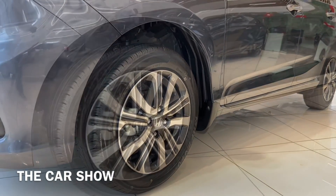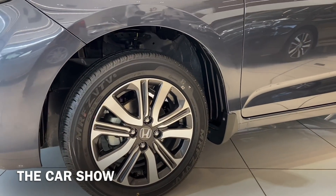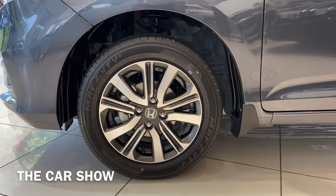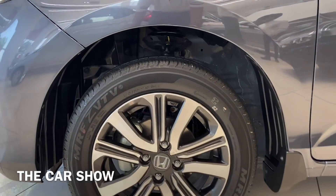First of all, this car gets 15-inch machine-cut alloy wheels with MRF tires. We will also talk about the tire profile.